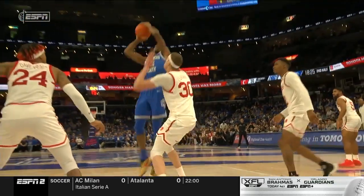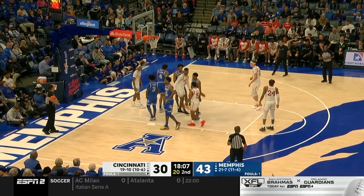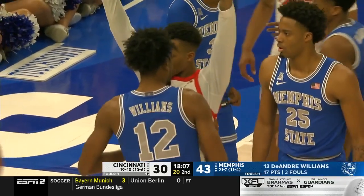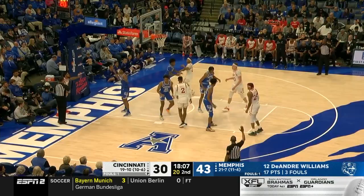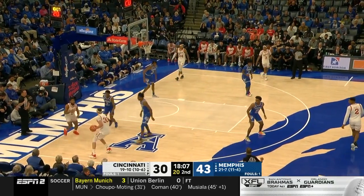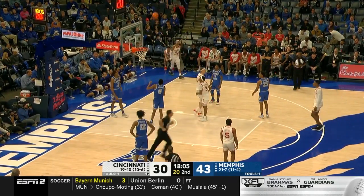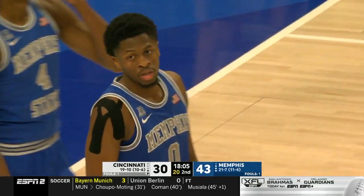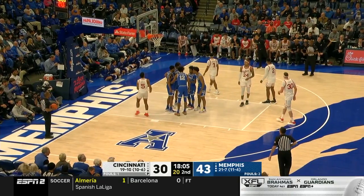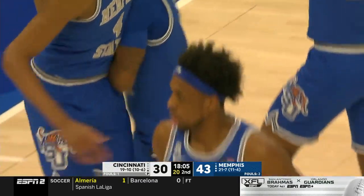There's the crossover right there which gives him the avenue to go to his right hand — really well executed in traffic, a quick crossover to get to position. Look, if you're Cincinnati now, you have to say in the first half when he got two: you have to get that fourth foul. Locken will draw the foul on McCadden — that's his first. When DeAndre Williams doesn't foul out of the game, Memphis is 19-2. When he does, they're two and five.